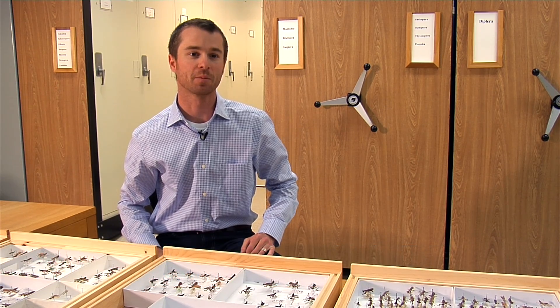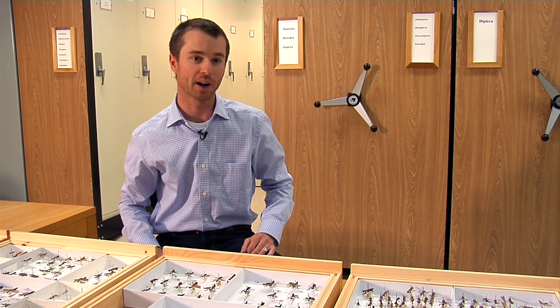I'm Dr. Gavin Svensson, and we're in the Invertebrate Zoology Laboratory at the Cleveland Museum of Natural History. My research is focused on the evolutionary biology of bark mantises and the discovery of new species.